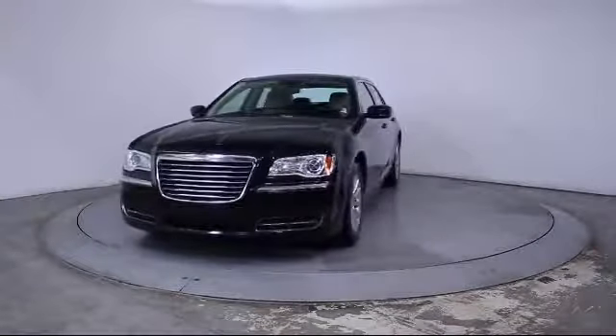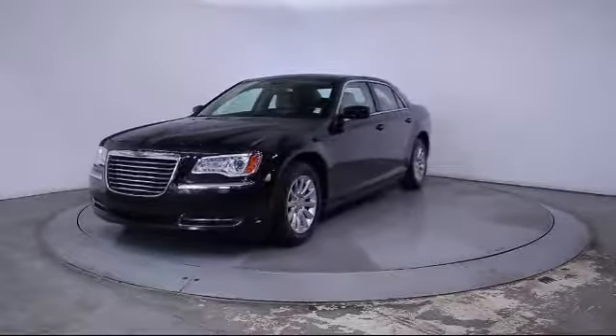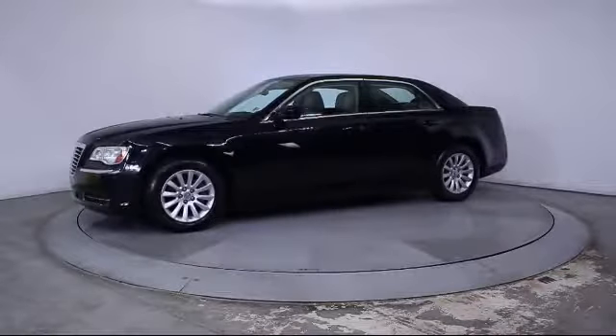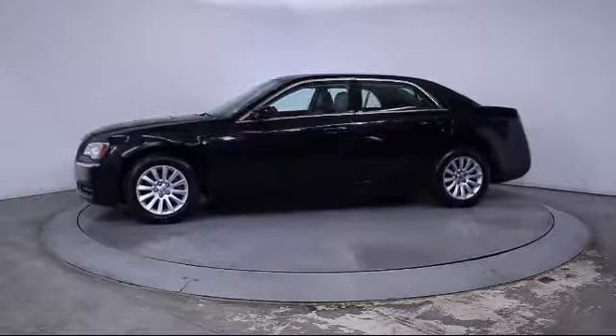This vehicle comes equipped with Steering Wheel Controls, Alloy Wheels, Heated Front Seats, Keyless Entry, Air Conditioning, Traction Control, and a CD Player.